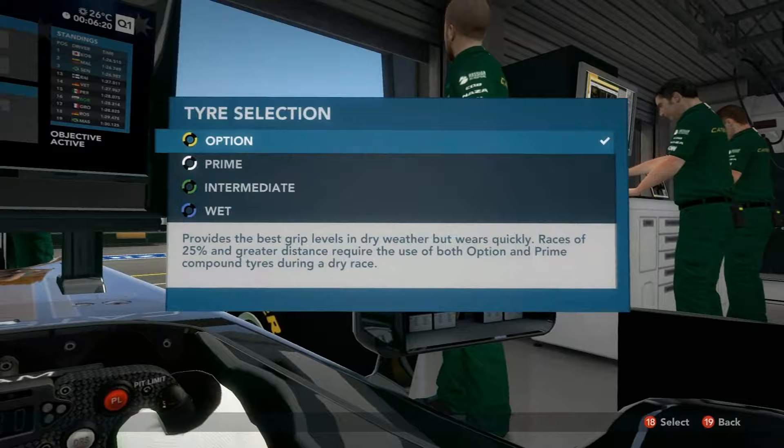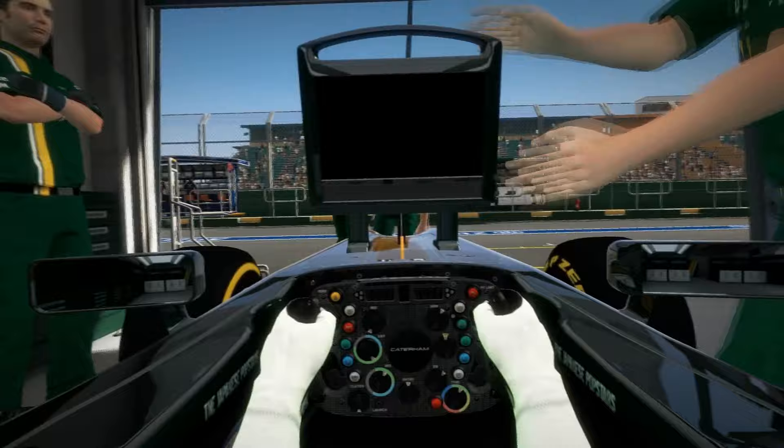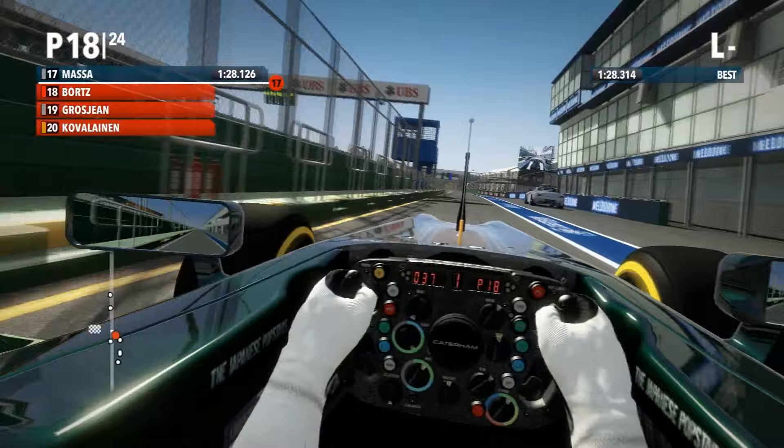It looks like he's put on some options and is going to go out. I'd like to notify people that once you go out and qualify on a tire, those are the tires you have to start on during the race. So if you go out and set a really fast time but destroy your tires and don't make it to Q3, you're unfortunately going to be stuck with those destroyed option tires when you go out for the race — this is an FYI.